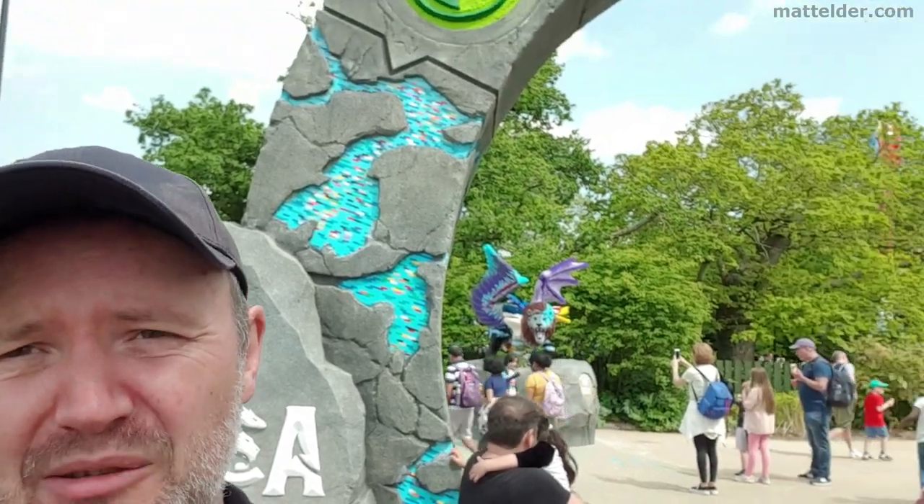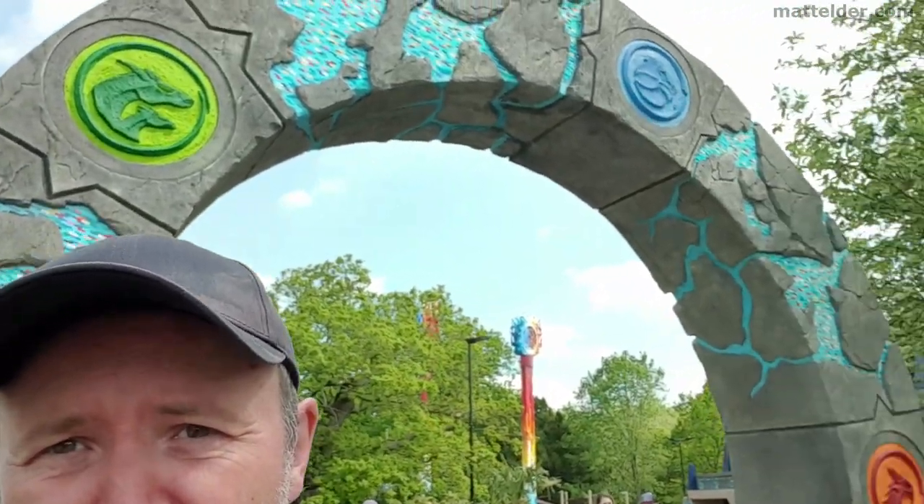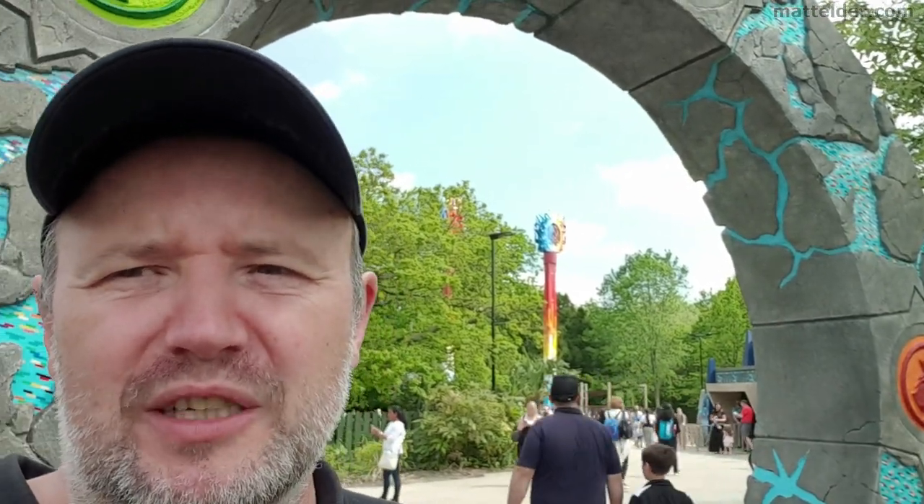G'day everyone, Matt Alda from Family Bricks here, and today we are down at Legoland to check out the new Mythica which is open today on the 29th of 2021. We may also just check out a few of the other rides and things which have opened since filming the last video.